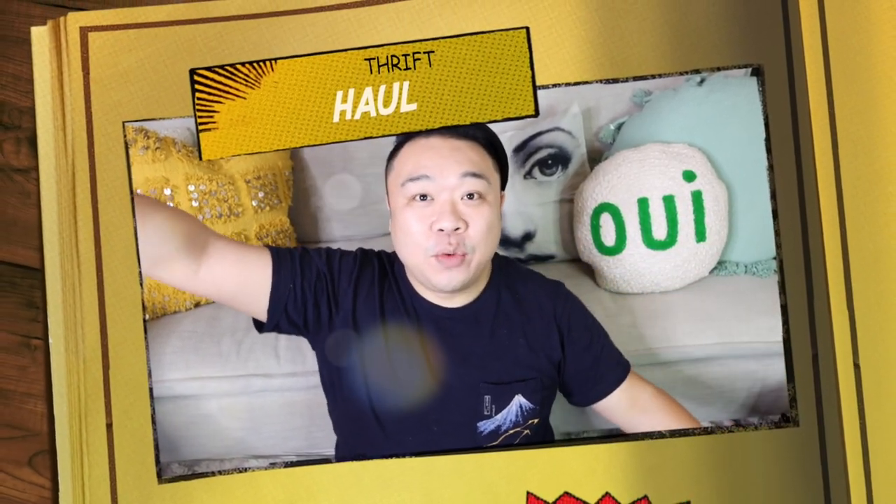Greetings and salutations, YouTube. It's Adrian here. Welcome to a new video. How's everyone doing today? Hope you guys are all doing fantastic.